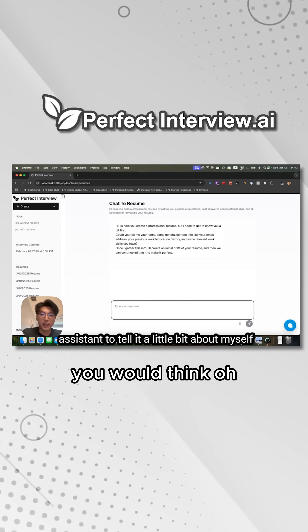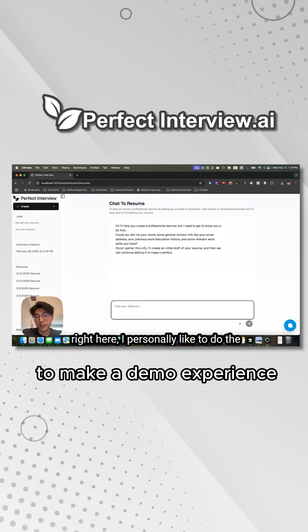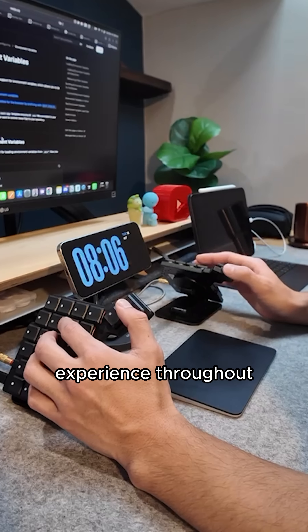I thought in my head you would think, I already have the actual functioning resume builder, I can just copy and paste it to make a demo experience. But it doesn't really work that way because with any demo experience, you want to make sure that you get a really high quality experience throughout the whole process.